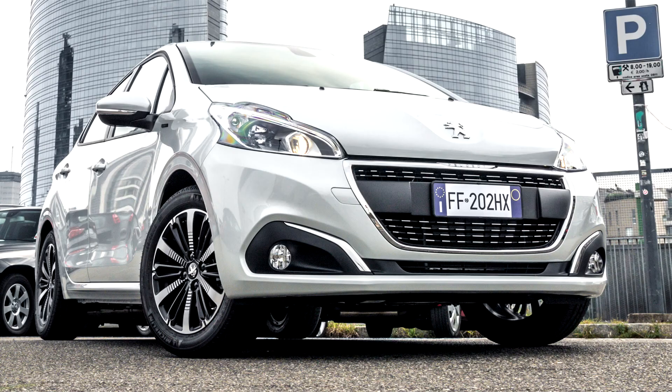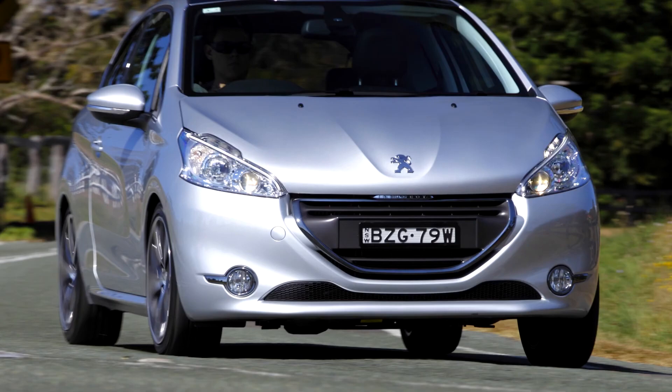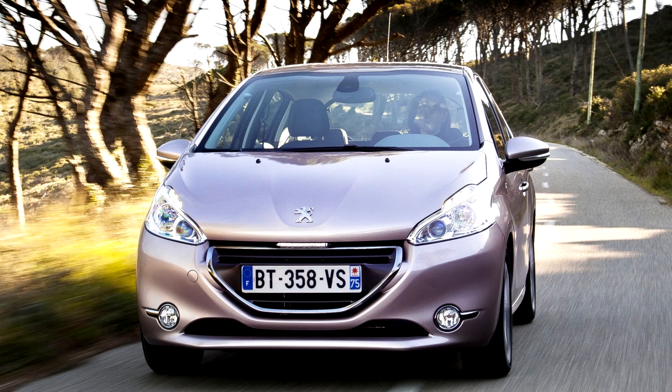A 1.2-litre three-cylinder is available with a turbocharger, designated as the PureTech 110 S&S, available on the GT Line and Allure models, or without a turbocharger designated as the PureTech 82 S&S, available on the Active, VTi, or XS. This engine is coupled to a 5-speed manual or 6-speed automatic.